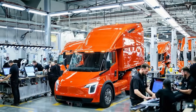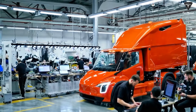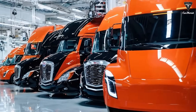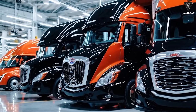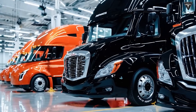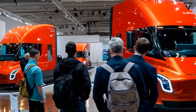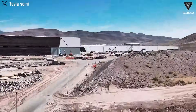Many analysts long suspected Tesla would eventually adopt the 4680 cells for the Semi, and it's easy to see why. It wouldn't make sense to reserve Tesla's most advanced battery technology solely for vehicles like the Cybertruck. The 4680 cells offer exactly what heavy-duty electric trucks require: high output, energy efficiency, and scalable cost savings. Since Tesla manufactures these cells directly at the Nevada Gigafactory, assembly and integration of the Semi's battery systems are faster and more streamlined than ever before. This vertical integration helps Tesla control quality, reduce logistics complexity, and accelerate deployment timelines.